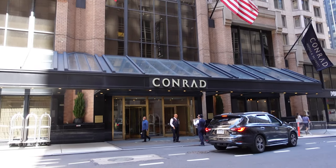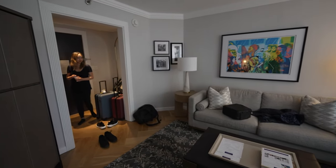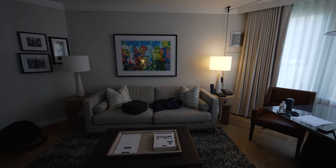This week we're in New York for business and we're checking out a bunch of hotels. The first stop is the Conrad in Midtown, New York. One of the cool things is the majority of this property is all suite and we got upgraded to the King one-bedroom suite.